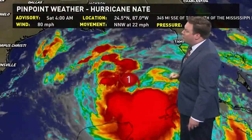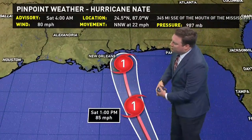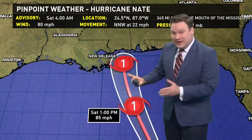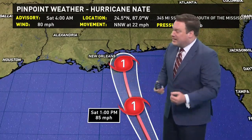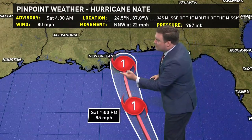The latest winds are 80 miles an hour — it is a strong Category 1 hurricane with motion north-northwest. The forward speed has been incredible at 22 miles an hour; you do not see storms in the Gulf of Mexico moving at a forward speed like that. By 1 o'clock this afternoon, the hurricane center is forecasting winds of 85 miles an hour at landfall as a Category 1. We could easily see it jump the threshold to become a Category 2, though the fast forward speed tends not to support rapid intensification.